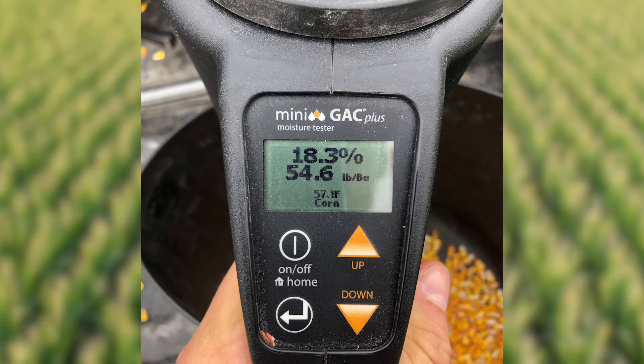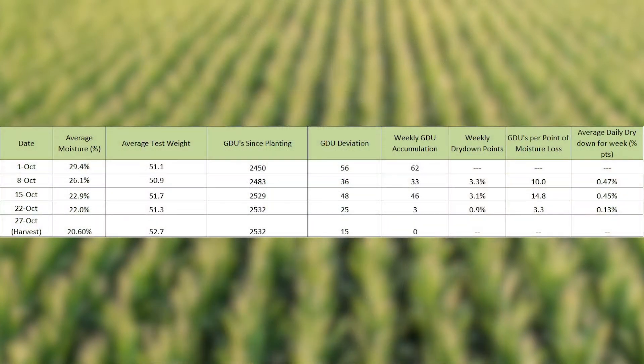At the end of the year, we ended up with a little over 2,500 GDUs from planting. It was planted on May 5th. With that 2,500 GDUs, we were about 15 GDUs above normal — right around the 20-year average. It wasn't a severely high year, however still running right around that average.